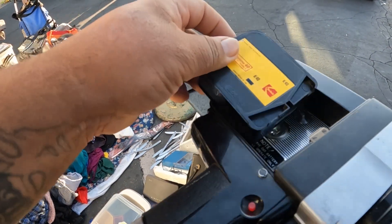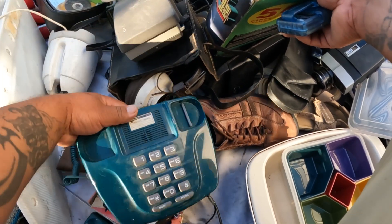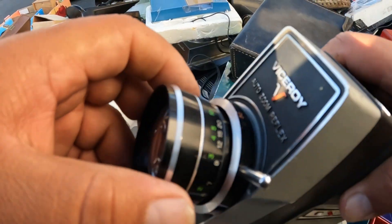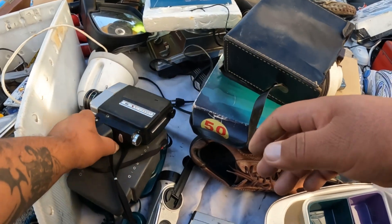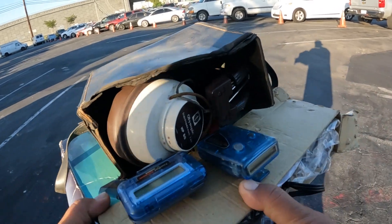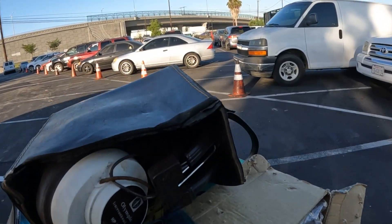It actually has film still in it. Poker chips, Walkman, phone calculator. I don't know how clearly you can see — the headphones, I'll clean them up, hopefully they work. Pagers — I'm sure they work but what's the point, it's more of a collector's item. And then I got this gamepad with 50 games on it. It was a dollar.